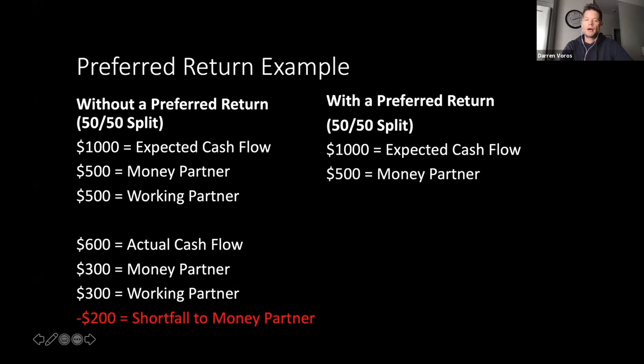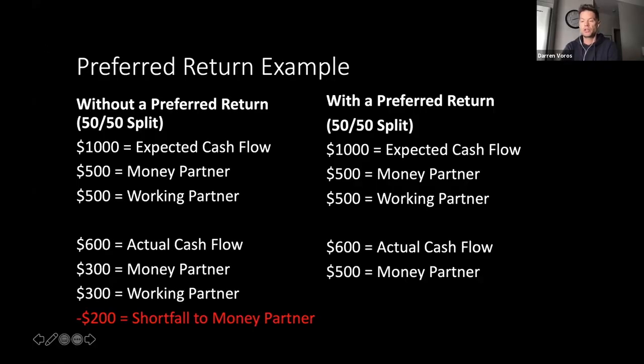So a preferred return comes in very handy. Here's the alternative — with a preferred return on the same 50-50 split joint venture agreement. Same $1,000 expected cash flow: $500 for the money partner, $500 for the working partner. But if that same situation arose where you had only $600 in actual cash flow, with a preferred return of $500, the money partner still gets their $500, and me as the working partner would only receive $100. If I said the property's only going to have $600 in positive cash flow, then the preferred return would be $300 to my money partner and $300 for me.